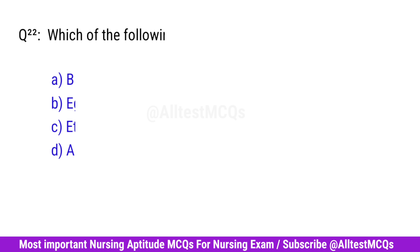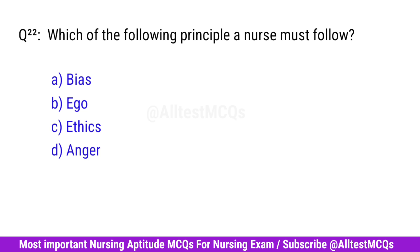Question No. 22. Which of the following principles must a nurse follow? Correct option is C. Ethics.